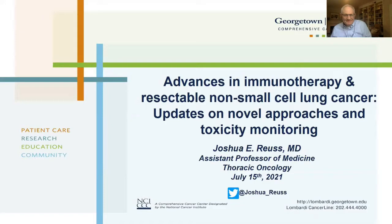Thank you so much for that warm welcome, Dr. Atkins. I'm excited to be here and talk about one of my passions, which is perioperative immunotherapy and lung cancer. My name is Joshua Royce. I'm an assistant professor of medicine and thoracic medical oncologist at Georgetown Lombardi Cancer Center and MedStar Georgetown Hospital. I'm very excited and honored to be talking to you all about advances in immunotherapy and resectable non-small cell lung cancer.